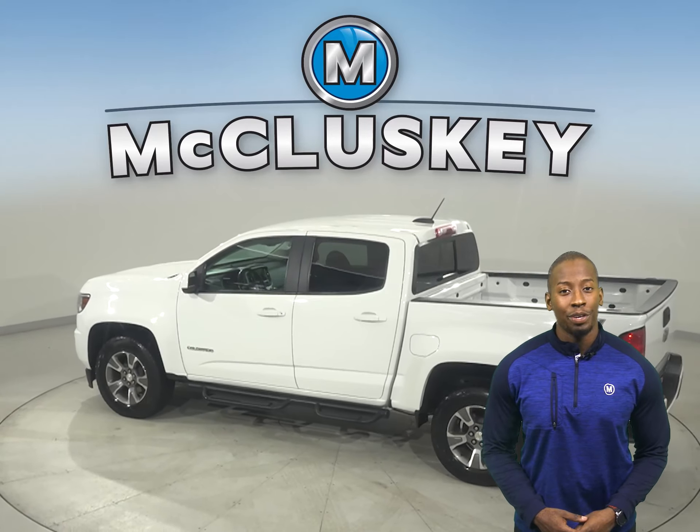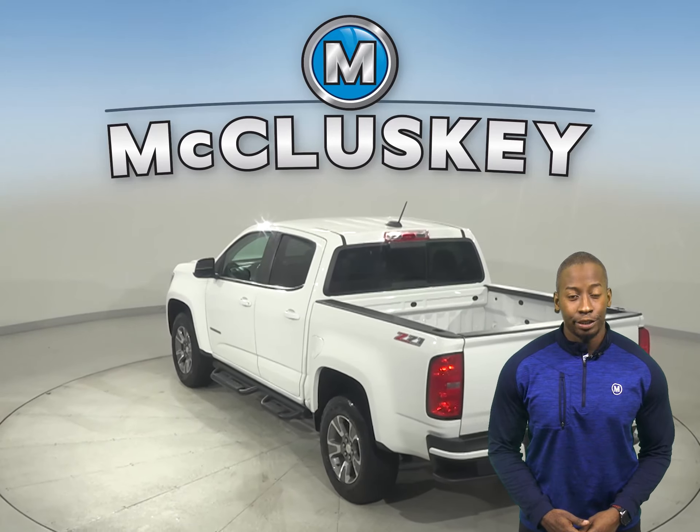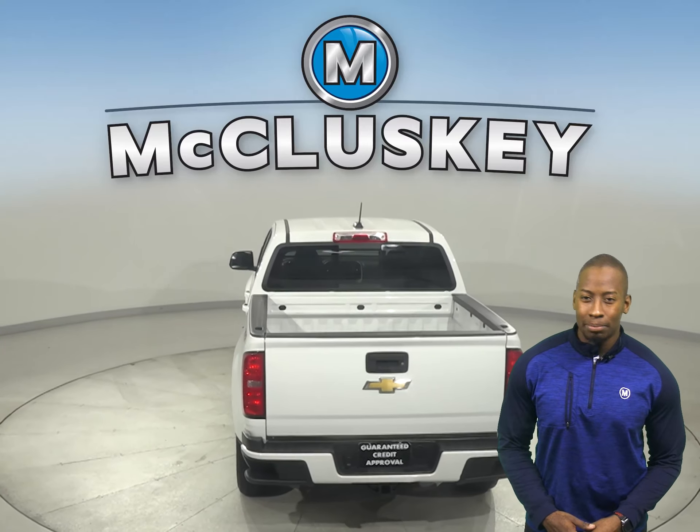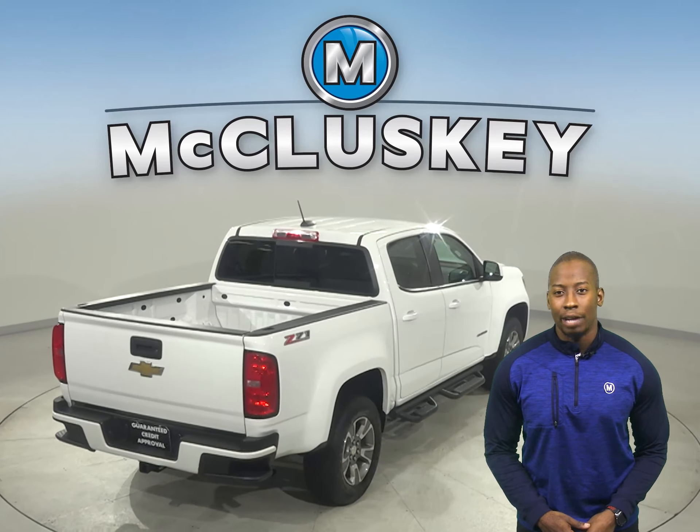There's AM FM radio along with XM available radio, as well as a CD player. Some great features you don't want to miss out on is the backup camera, remote start and on-start access, making this a very safe and reliable truck.